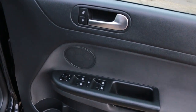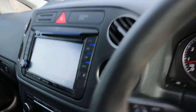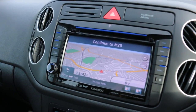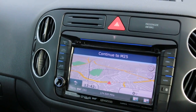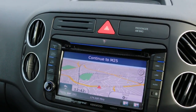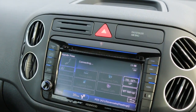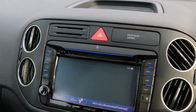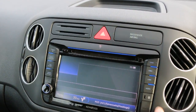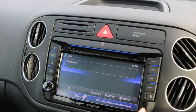4 electric windows. Car has satellite navigation, telephone Bluetooth connection, CD and USB, and a micro SD card slot.